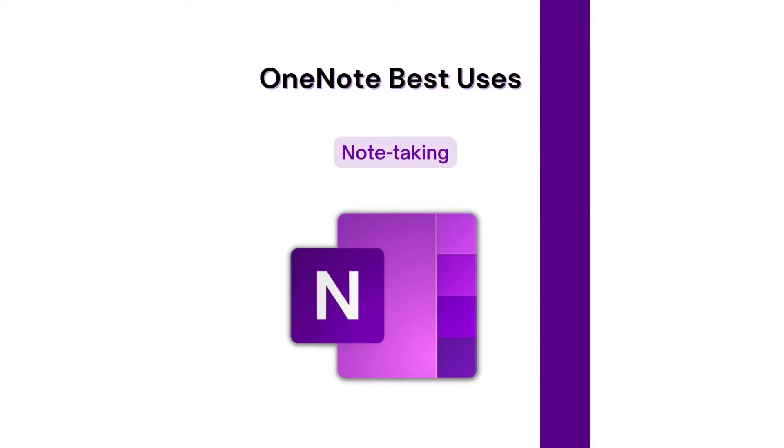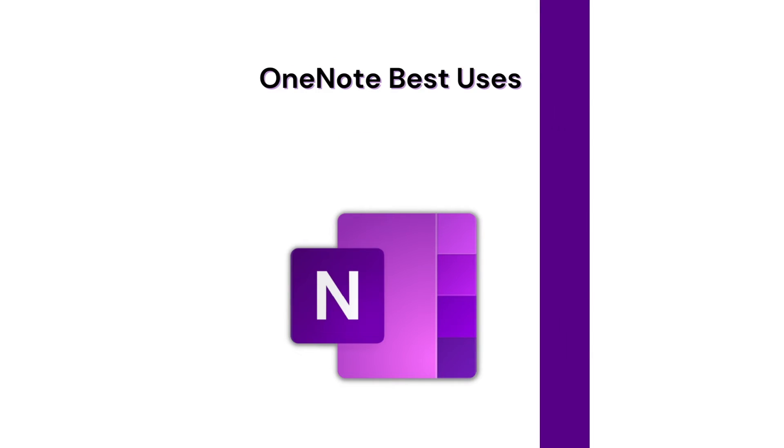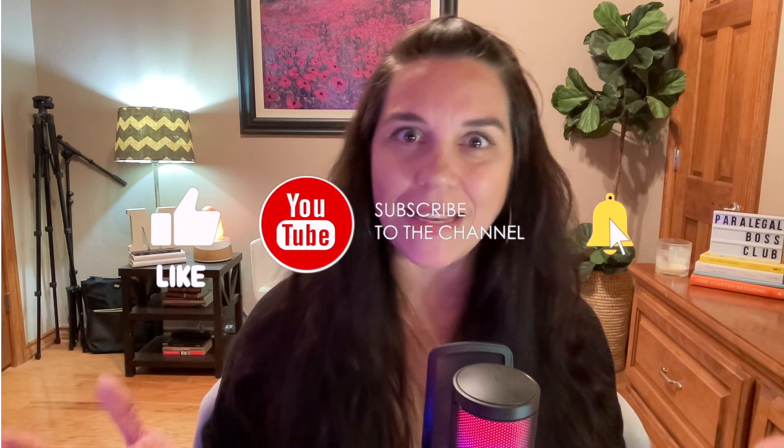Make sure you stay tuned for Friday's video where we take a deep dive into my computer and my OneNote application and show you my top best uses. We're going to talk about note taking, indexing, capturing research, deposition outlines, deposition summaries, as well as trial prep. If I can come up with any more, I'll surely add those. Thank you so much for joining me today. Good luck to you and all that you do, because this crazy legal industry needs an awesome legal professional just like you. Have a wonderful day and a wonderful week ahead — see you on the next one. Bye!